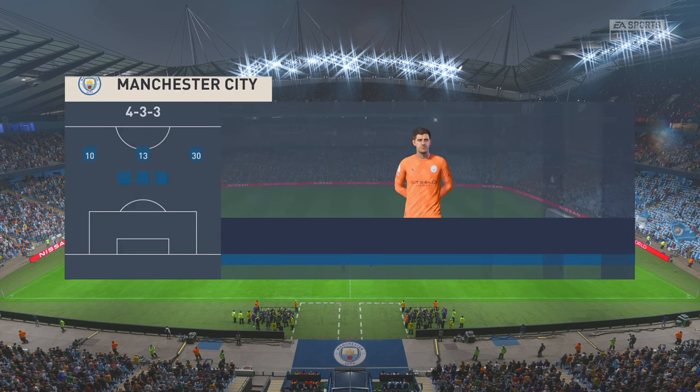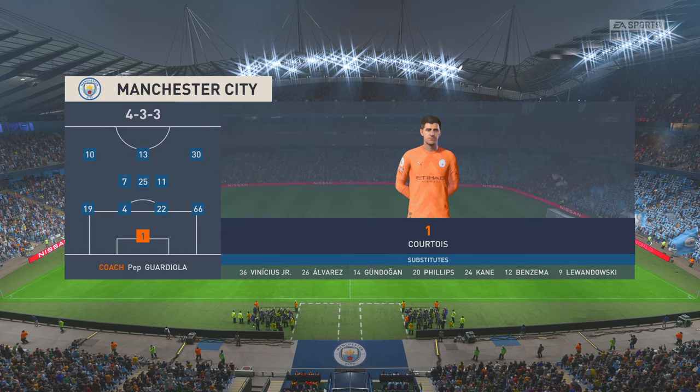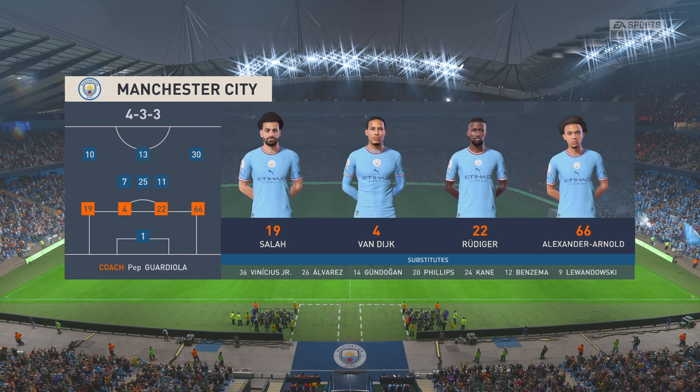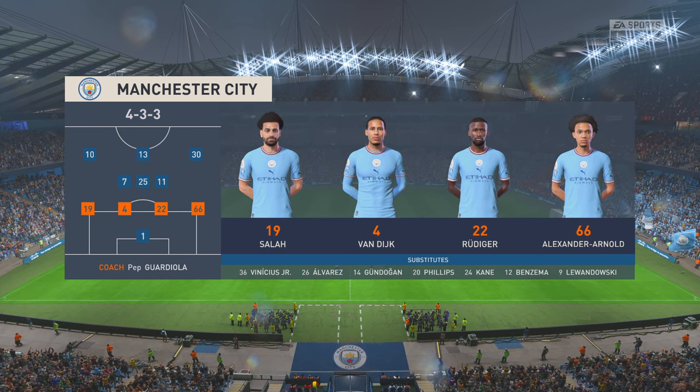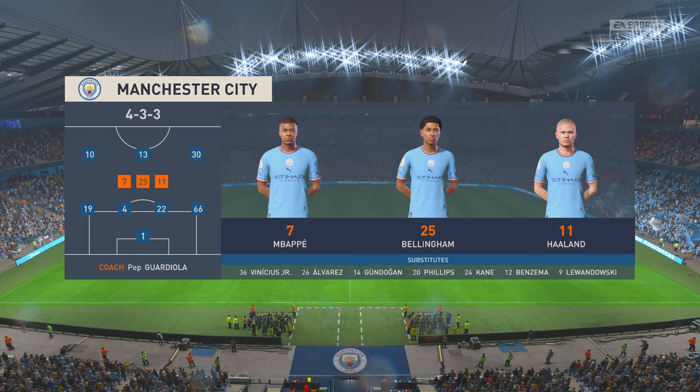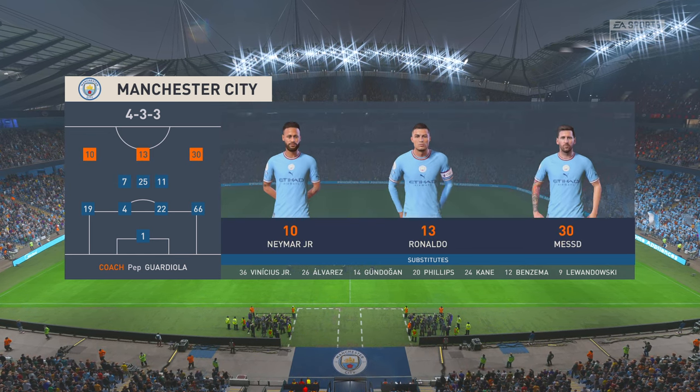The starting 11 for Manchester City: Thibaut Courtois begins in goal; Virgil van Dijk plays with Antonio Rudiger in central defence; Neymar starts with Lionel Messi in the wide midfield positions; and the starting role in attack is handed to Cristiano Ronaldo.